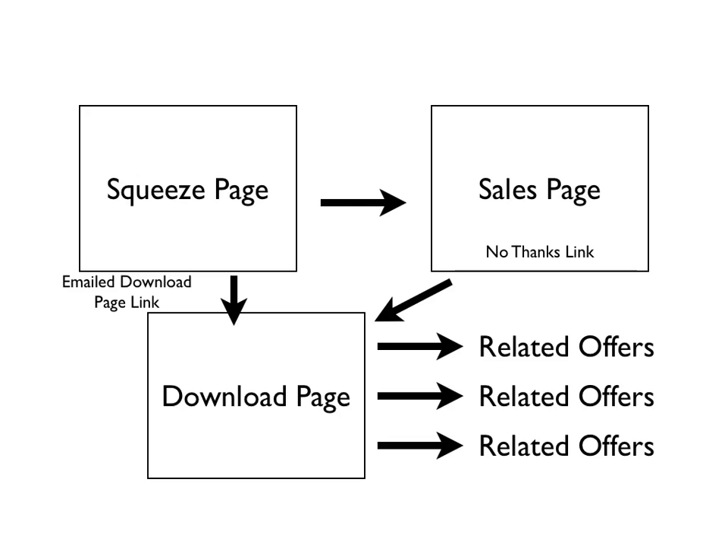What I like to do is go from a free squeeze page to a $17 offer for my first one-time offer if I'm using my own products. And then from that $17 price point, if you're going to go with an upsell, you could go from $17 up to a $97 upsell. That can work really well.